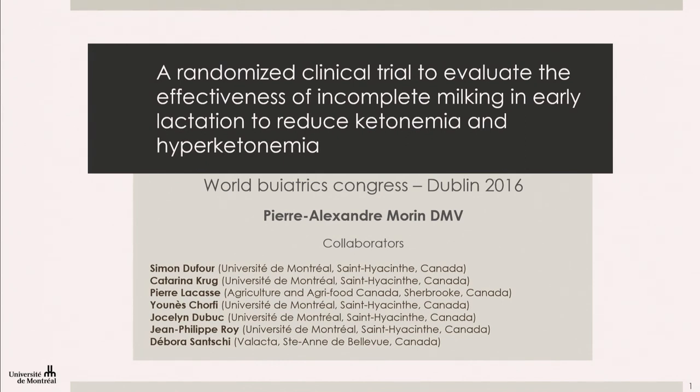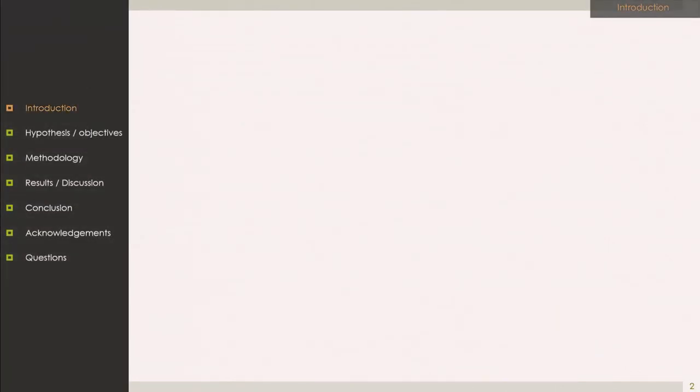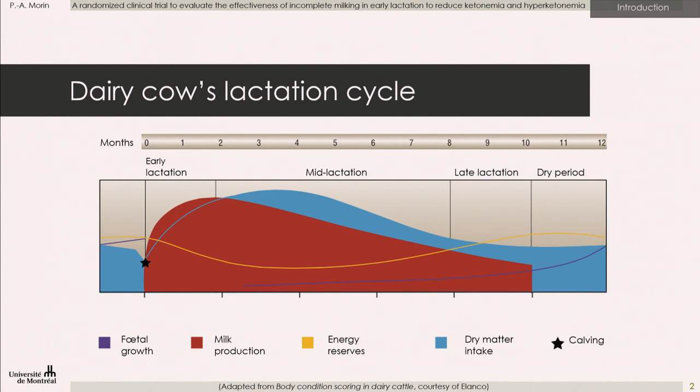I'm really happy to be here with you today. The energy balance is the output of two elements: the energy income corresponding to the dry matter intake, and the energy outcome in early lactation, responding to the milk production. The peak of milk production comes before the peak of dry matter intake, and this puts the animal in an unavoidable negative energy balance.